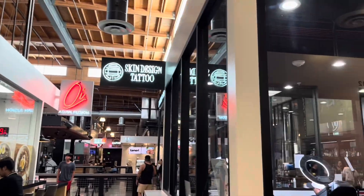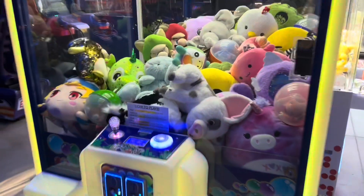Next we went to Rodeo 39 Public Market to check out what they have. There's an arcade over here, and here's a pig display and some Pokémon plushies.